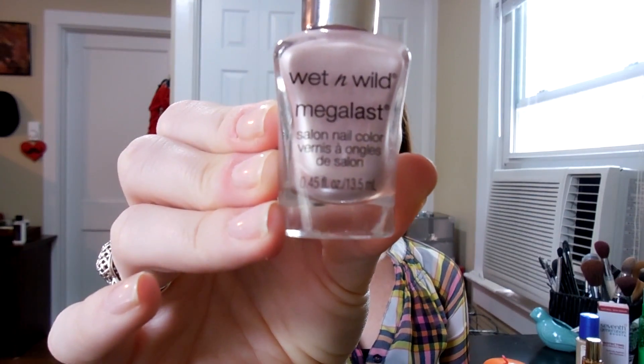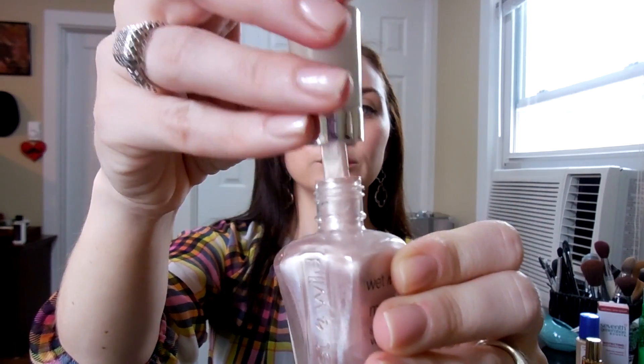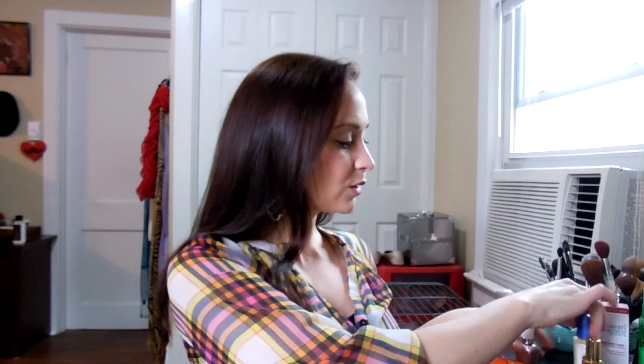I've also been loving this nail polish by Wet n Wild called Sophisticated Lady from their spring collection. It's like a silvery pink color. It applies very nicely — not streaky at all. One coat adds some extra oomph, two coats will really make your nails shine. I have this on my toes right now, and the pink undertone makes your skin look a little more bronze and tan, so it's perfect for spring and summer.